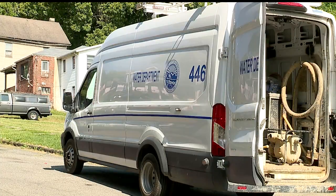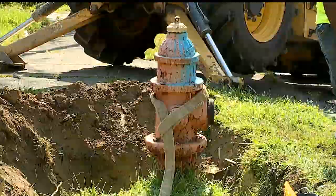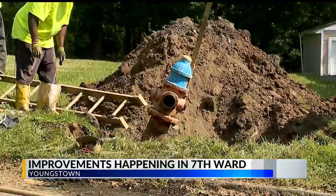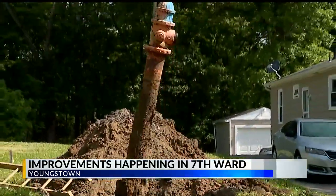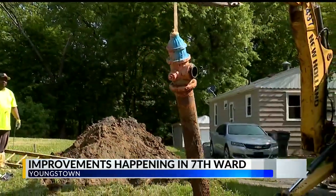Major projects have started in Youngstown's 7th Ward, now designated as a neighborhood improvement area. First News Weekend anchor Megan Lee gives us an inside look at the work planned for the summer. Youngstown's Water Department is digging out an old fire hydrant in the city's 7th Ward Wednesday morning — just one of the many projects planned for the next month.